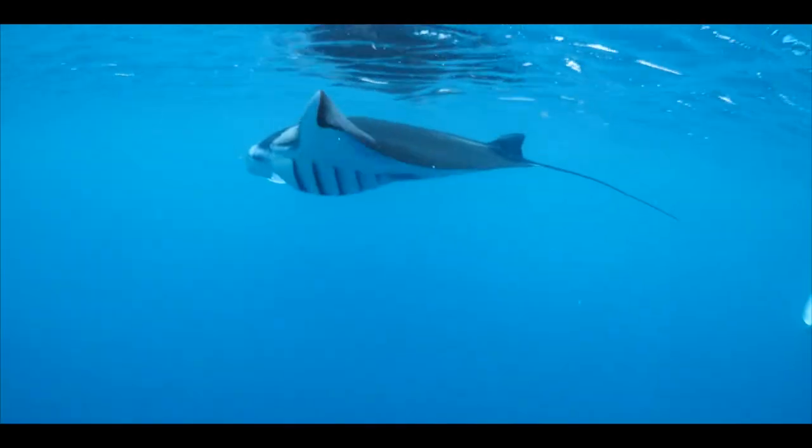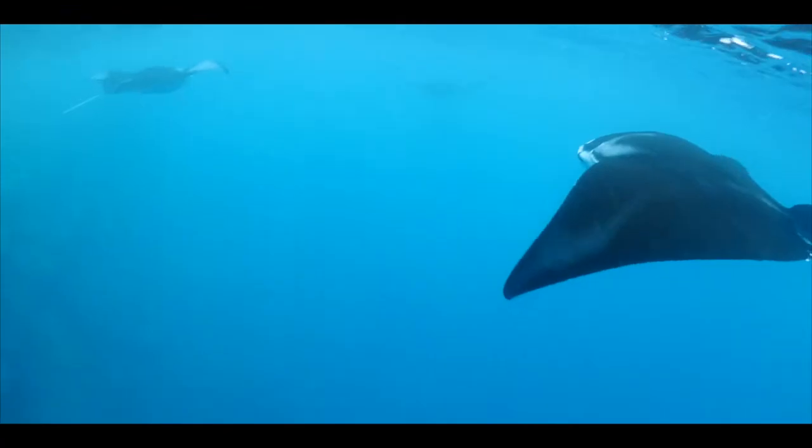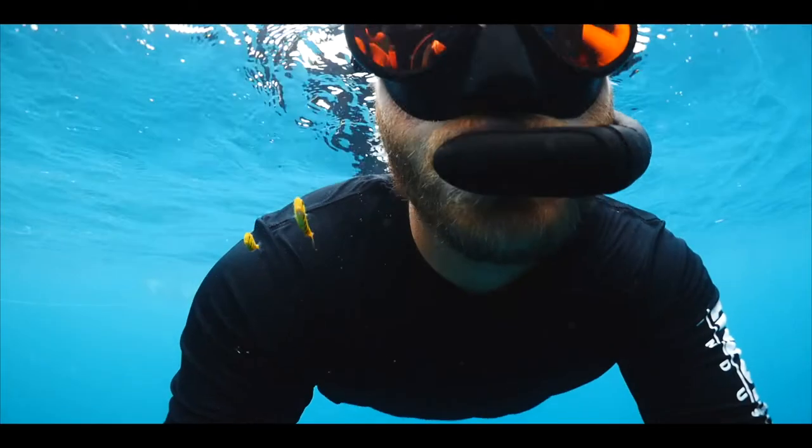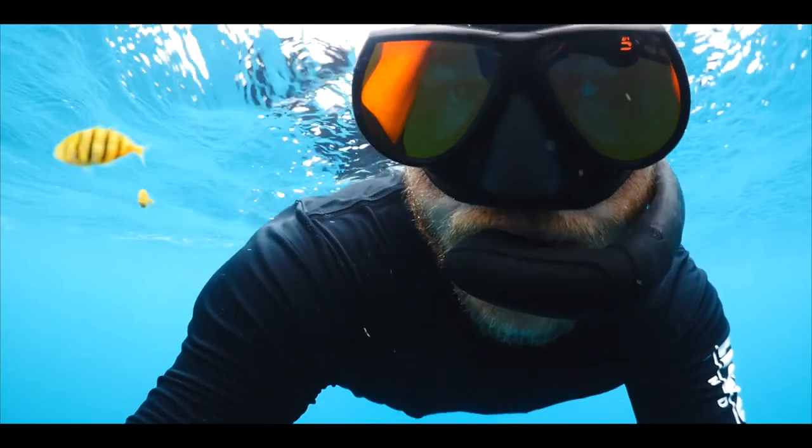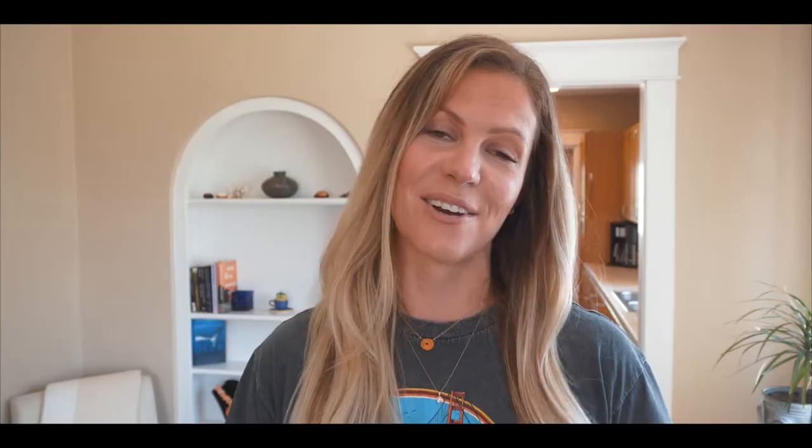You don't have to be a scuba diver to enjoy this sight. The mantas come right up to the surface, so once we were done with our dive we jumped right back in and snorkeled around. Sometimes the mantas will have these little pilot fish that swim around them, and if they pass close enough to you the fish might come over and hang out for a while. We had a bunch of fun playing with these little guys — they would swim all around us and just wouldn't leave us alone.